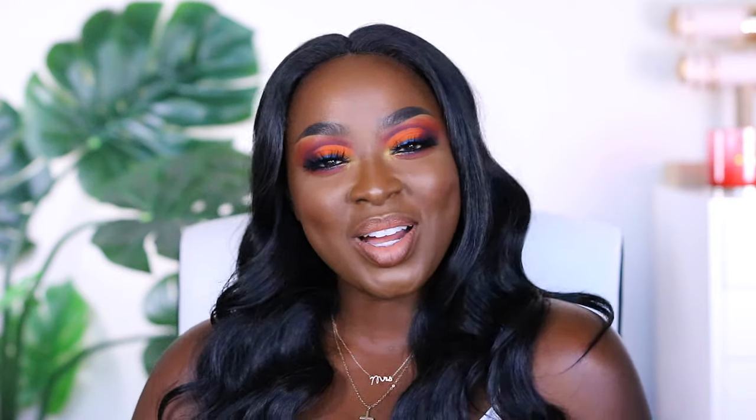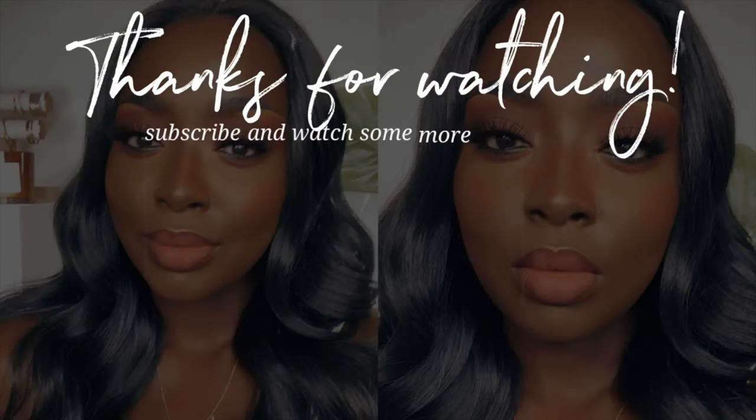Comment below and let me know if you have any of these products, if you're going to get any of them, or if any of them interest you. Make sure you watch my skincare video here on YouTube and also follow me on Instagram and IGTV. Thanks for watching — see you next time.